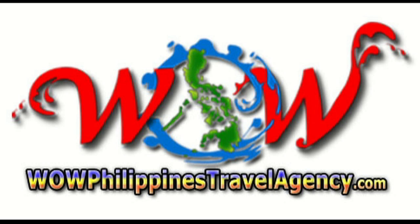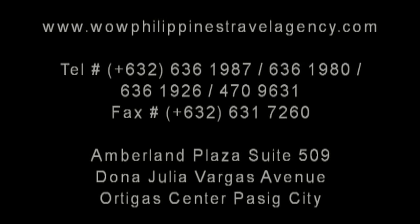WOWPhilippinesTravelAgency.com — the name with the service you can trust. We're one of the most respected and trusted names in Philippines travel, offering the most complete packages at the best prices guaranteed.